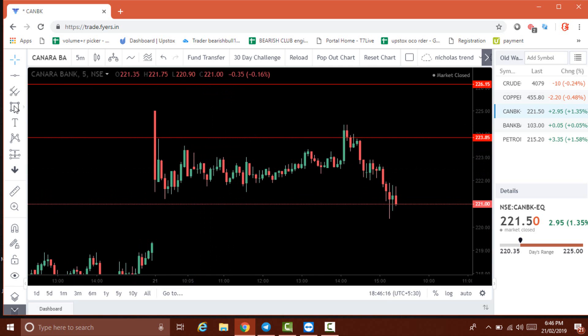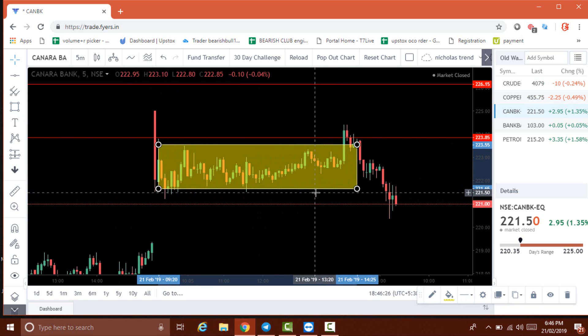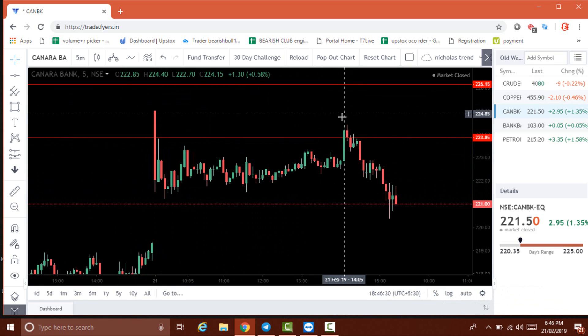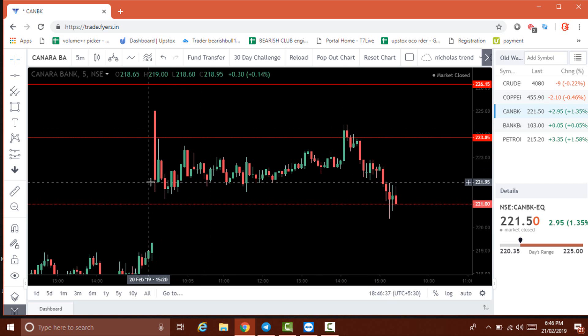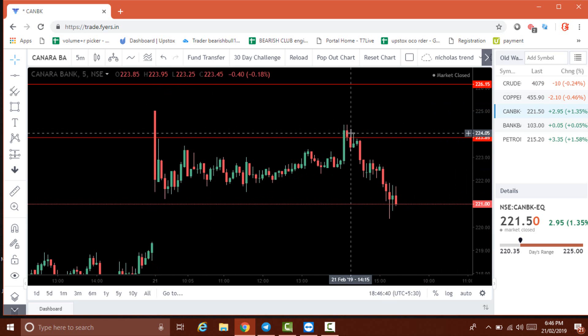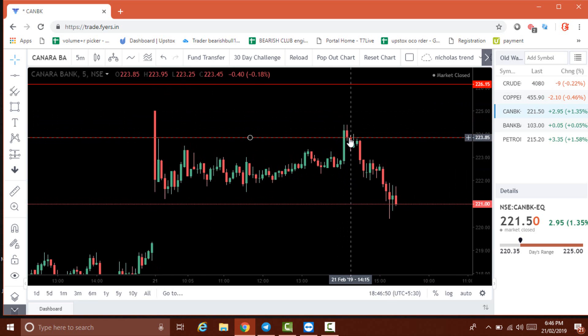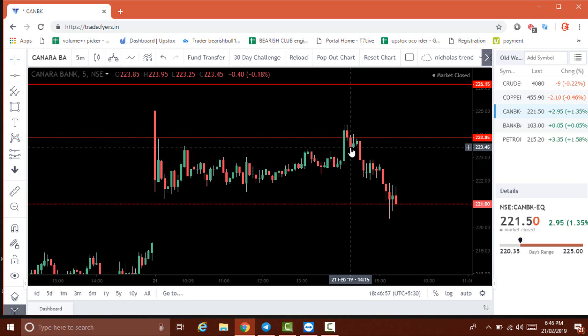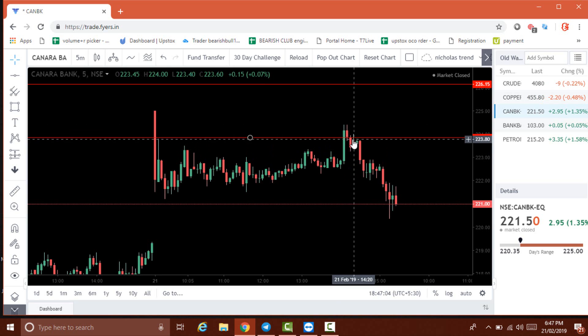After the sell entry, the stock is in a stage of consolidation and doesn't move much. After two o'clock, it breaks the support level but then closes above the support — that's a buy signal, so we exit the sell and go for buy. The next candle is red but still closes above the support level, so we can wait. But then the next candle breaks and closes below the support level, so we exit the buy and go for sell again — and this sell trade gives us a profit.